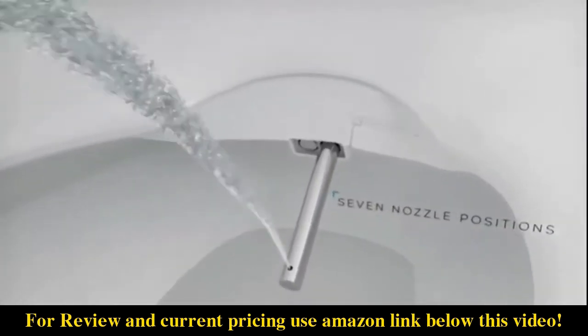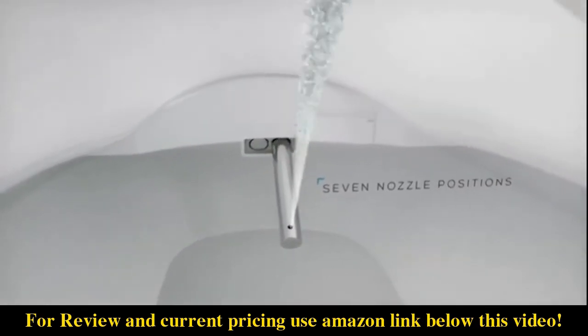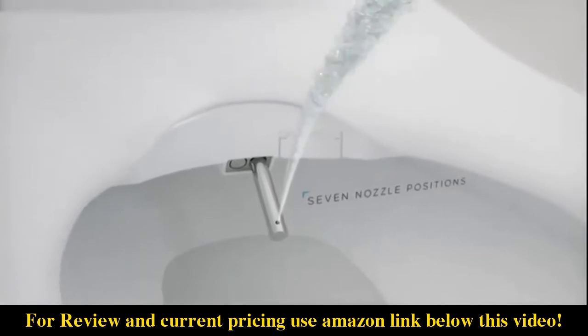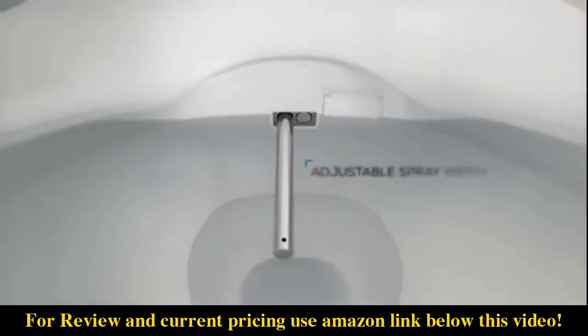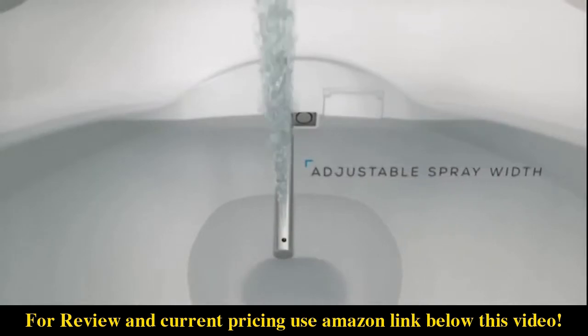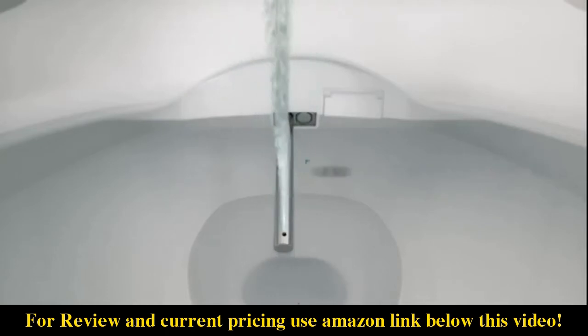Fresh, aerated water flows through the nozzles, providing both posterior and feminine washes. Each nozzle is adjustable to one of seven positions and offers water pressure adjustment. Unique to the Swash is a variety of spray widths, ranging from a narrow, concentrated stream to a wide, gentle spray. The oscillation function gently moves the nozzles back and forth for a thorough clean.